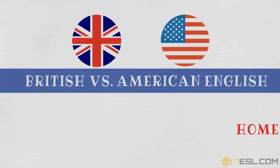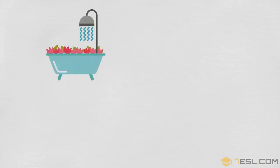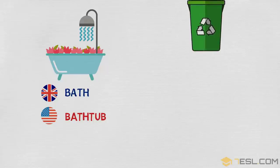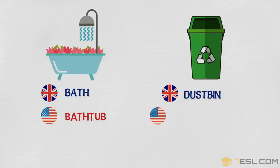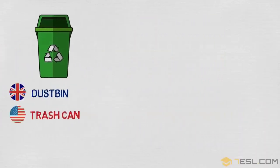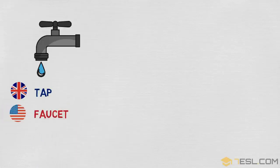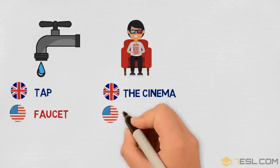British vs. American English: home and building. Bath / bathtub. Dustbin / trashcan. Tap / faucet. The cinema / the movies.